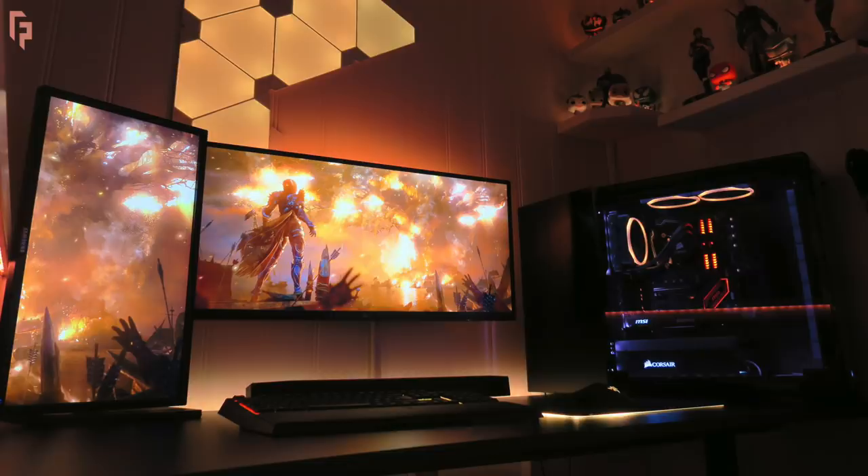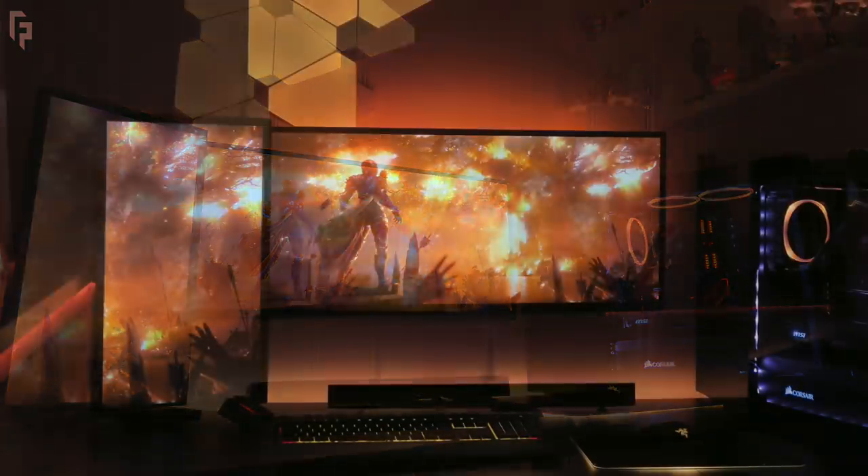Now for his two displays, his primary one mounted to the wall is a 34-inch LG ultrawide, and the one in portrait mode on the left side is a 24-inch from Samsung. I feel like 2019 so far has been the year of the portrait monitor — we've seen them a lot more lately, and obviously giving you that vertical screen real estate is going to be helpful in most applications.